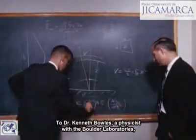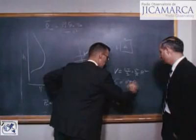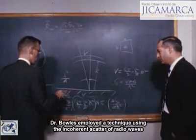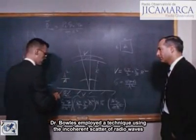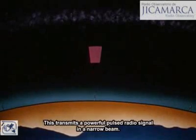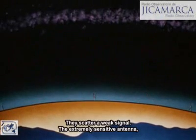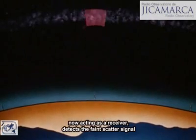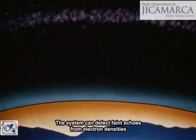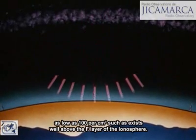To Dr. Kenneth Bowles, a physicist with the Boulder Laboratories, goes the credit for solving the problem. Acting on a suggestion by Dr. W. E. Gordon of Cornell University, Dr. Bowles employed a technique using the incoherent scatter of radio waves by electrons in the ionosphere. This transmits a powerful pulsed radio signal in a narrow beam. The beam penetrates the ionosphere and excites free electrons in the area above — they scatter a weak signal. The extremely sensitive antenna, now acting as a receiver, detects the faint scattered signal which comes back to Earth. The system can detect faint echoes from electron densities as low as 100 per cubic centimeter, such as exist well above the F layer of the ionosphere.